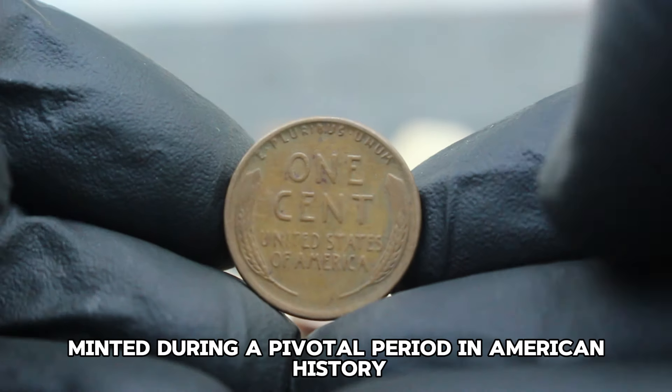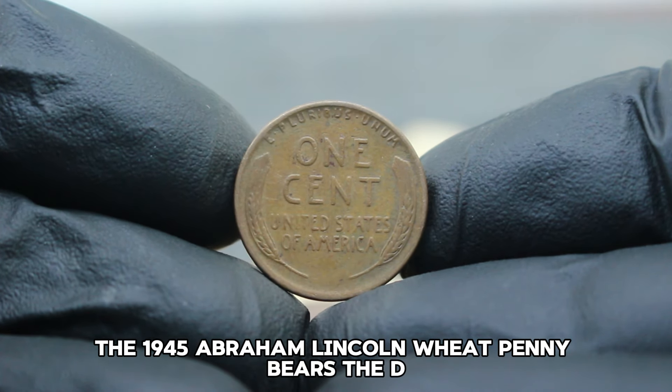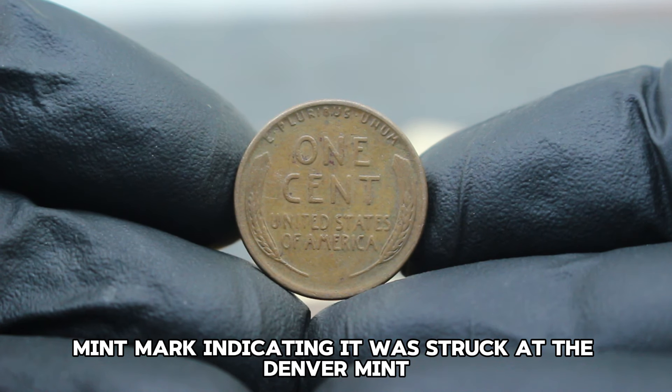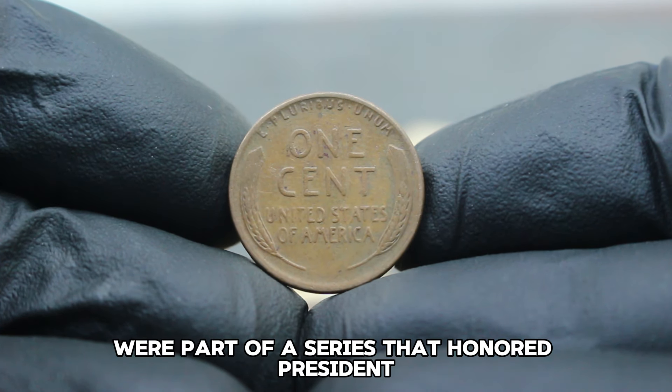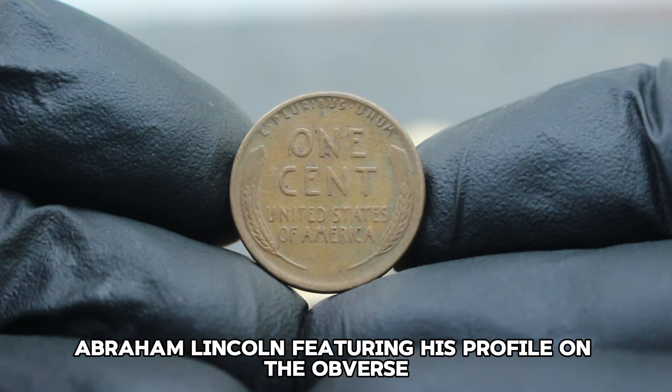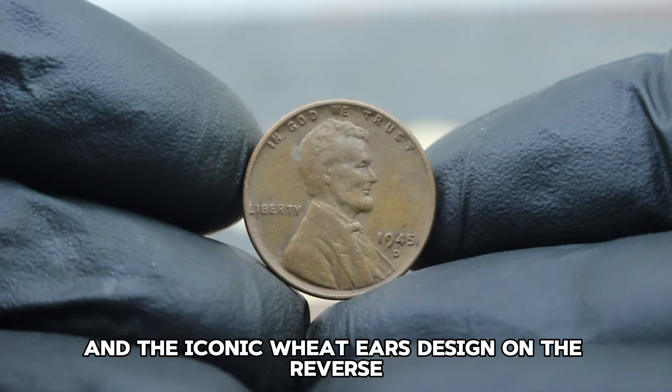First minted during a pivotal period in American history, the 1945 Abraham Lincoln Wheat Penny bears the D mint mark, indicating it was struck at the Denver Mint. These coins were part of a series that honored President Abraham Lincoln, featuring his profile on the obverse and the iconic wheat ears design on the reverse.